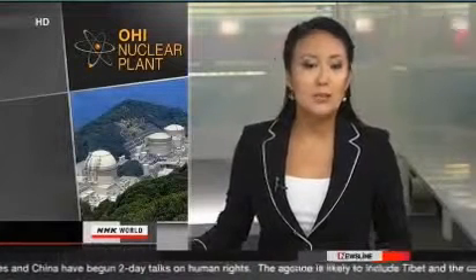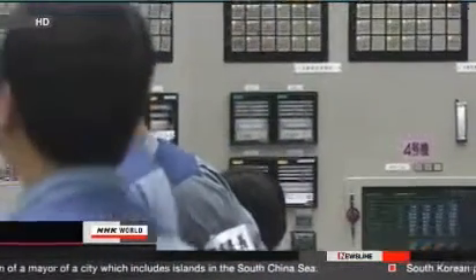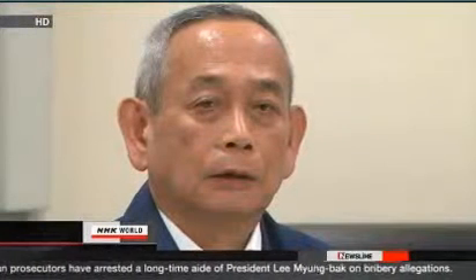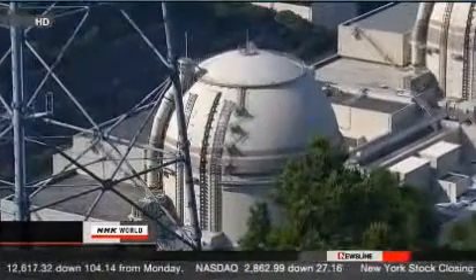Engineers at the OE plant in central Japan have succeeded in getting a second reactor generating power at full capacity. The nuclear facility is the first to resume operations since last year's accident at Fukushima Daiichi. The number four reactor at OE reached its full capacity Wednesday. Plant operator Kansai Electric Power Company restarted the unit on July 18th. OE's number three reactor resumed operation earlier this month and is also running at full capacity. The two reactors have the biggest output of those run by Kansai Electric, whose service area covers the country's second largest city of Osaka. Power saving targets will now be lifted on the service areas of three other utilities in central and western Japan.